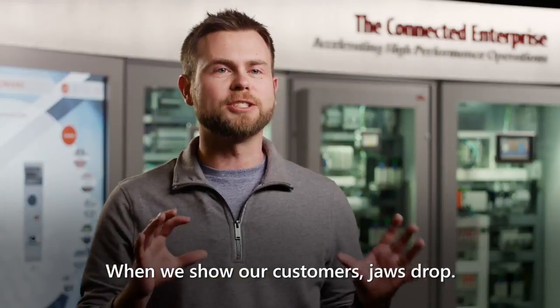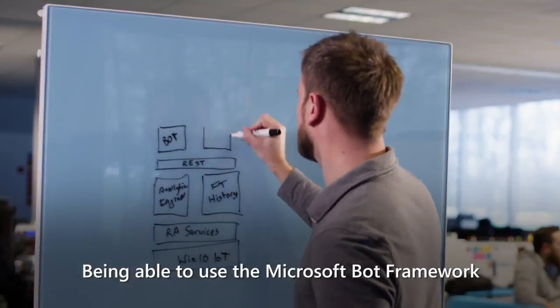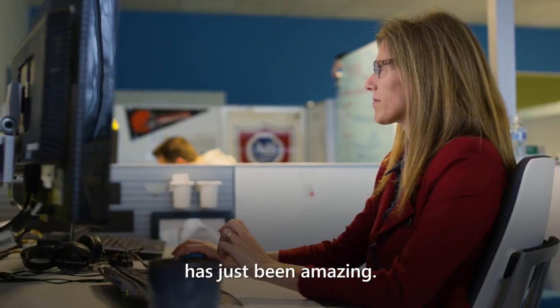When we show our customers, jaws drop. People are astounded by the bot. Being able to use the Microsoft Bot Framework to make our product as easy to use as possible has just been amazing.